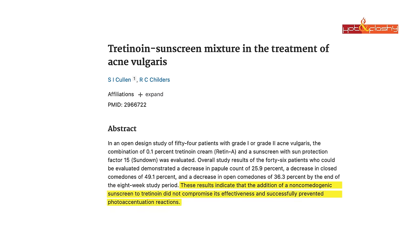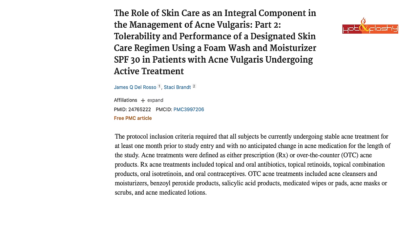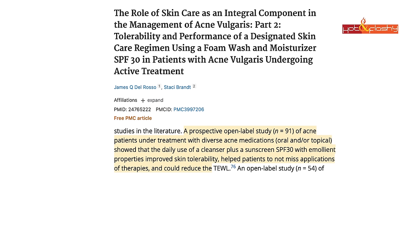Another study on tretinoin and sunscreen in acne treatment showed that a combination of 0.1% tretinoin and SPF 15 sunscreen produced an overall decrease in acne and successfully prevented photosensitivity — the addition of sunscreen did not compromise the effectiveness of tretinoin. A third study on acne patients using SPF 30 sunscreen with topical tretinoin improved skin tolerability and reduced transepidermal water loss. If you're using over-the-counter retinol, products like Olay Retinol 24 and Neutrogena combine retinol with sunscreen for daytime use.